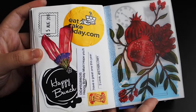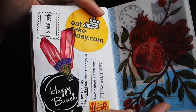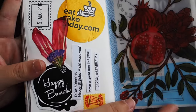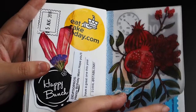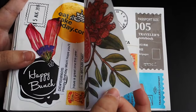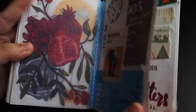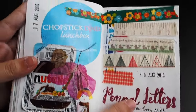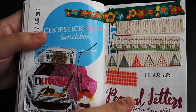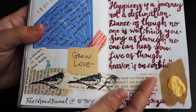Moving on, this is my birthday spread. My birthday is on the 15th of August and someone sent me a cake and flowers. These are just some of the things that I collected, and this is an artwork that I drew and printed onto tracing paper.